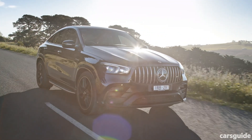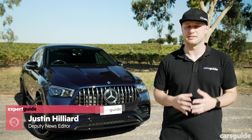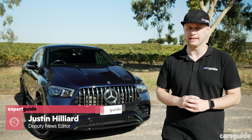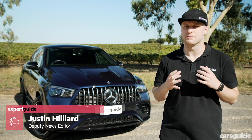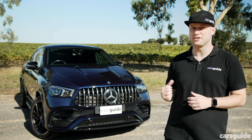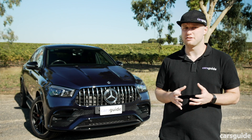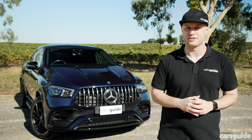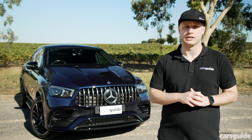The SUV craze is such that high-riding wagons are increasingly being tasked with doing the job of sports cars, despite physics clearly working against them. While the results have been mixed, Mercedes-AMG has some serious form in this area, so much so that it's now unleashed the second-generation GLE 63 S. This large SUV is looking to do its best impersonation of a sports car, and we're here to find out if it's a convincing Jekyll and Hyde.